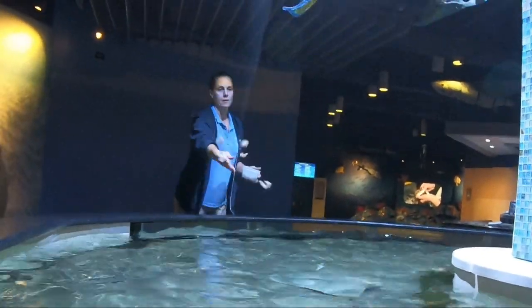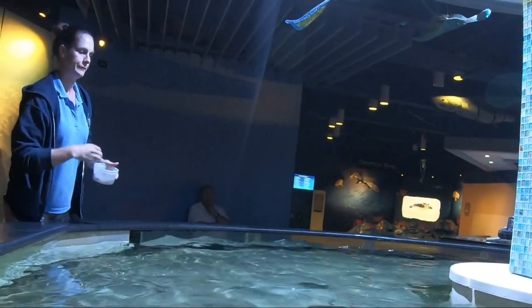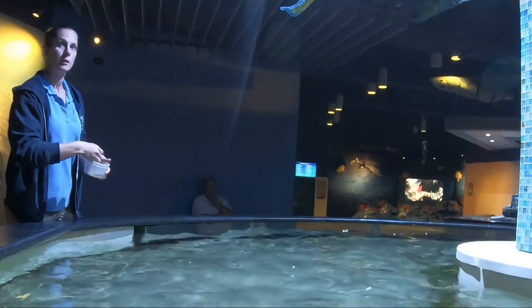So what do they eat? They eat shrimp, clams, fish, and crab — basically the same thing I eat for lunch!